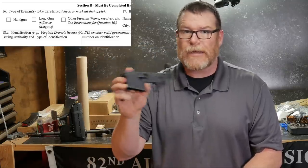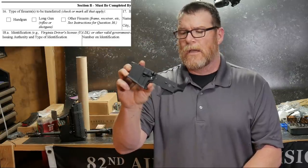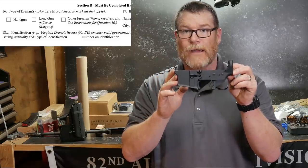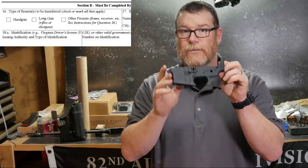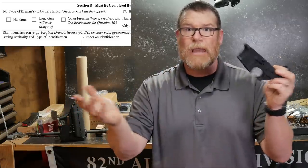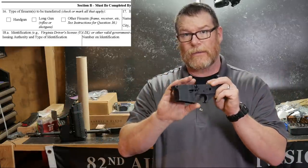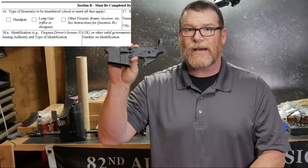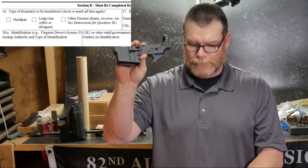They don't know what you're going to do with it. They don't care. The ATF doesn't know what you're going to do with it — they don't care. You can take this home and turn it into a rifle, turn it into an AR pistol, or take it apart and do whatever you want with it. On the 4473 it's classified as an other.